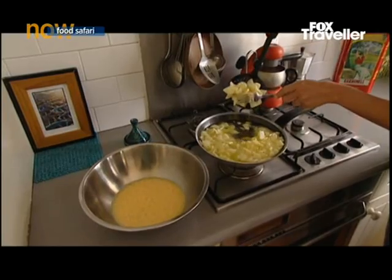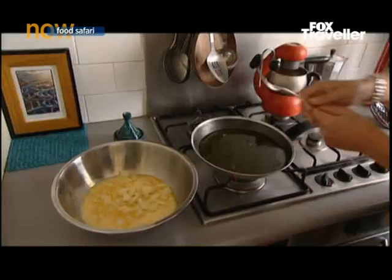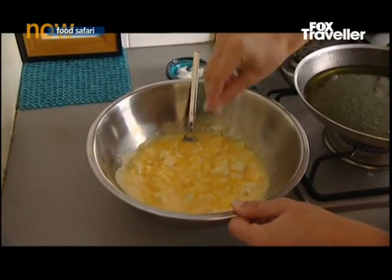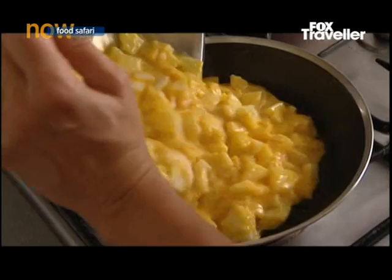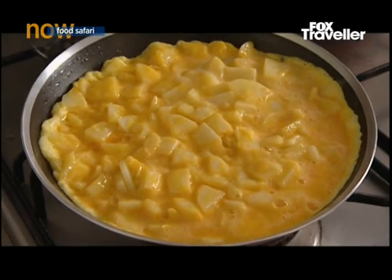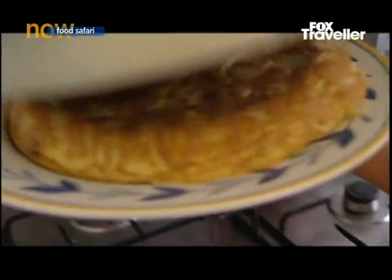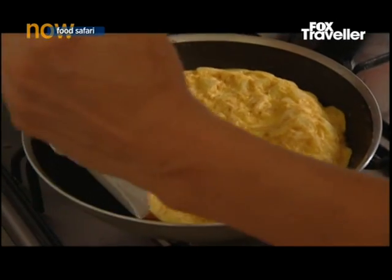Drain the potatoes as much as you can, then add them into the egg mixture. You don't want them golden — you could, but you don't want to over-fry them because you want them soft, not crispy. Depending on how dry or runny you want it, you let it cook longer or less, then flip it and put it back — the other side of the omelette.